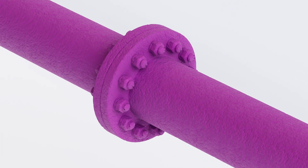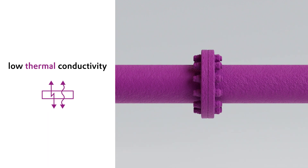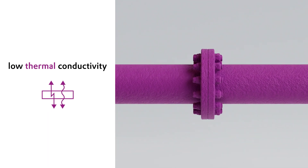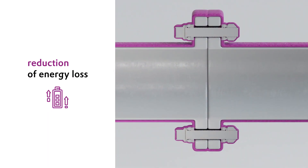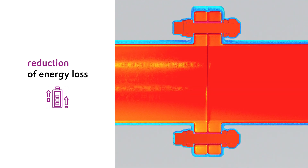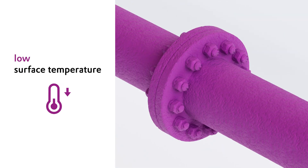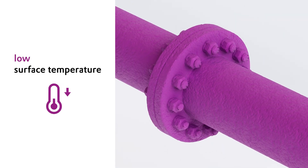The super insulation Tego Therm granules have an outstandingly low thermal conductivity characteristic, especially at the high temperature range. This significantly reduces energy loss. The coating also ensures personnel protection by reducing the surface temperature to an acceptable limit.